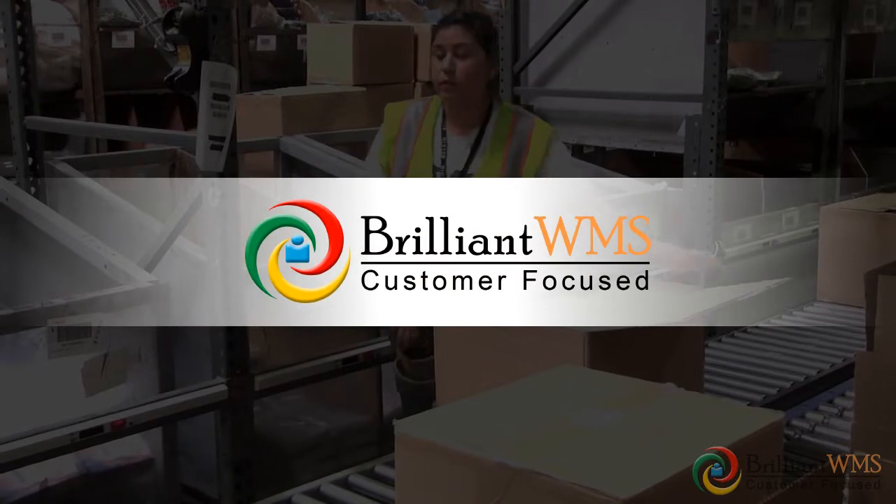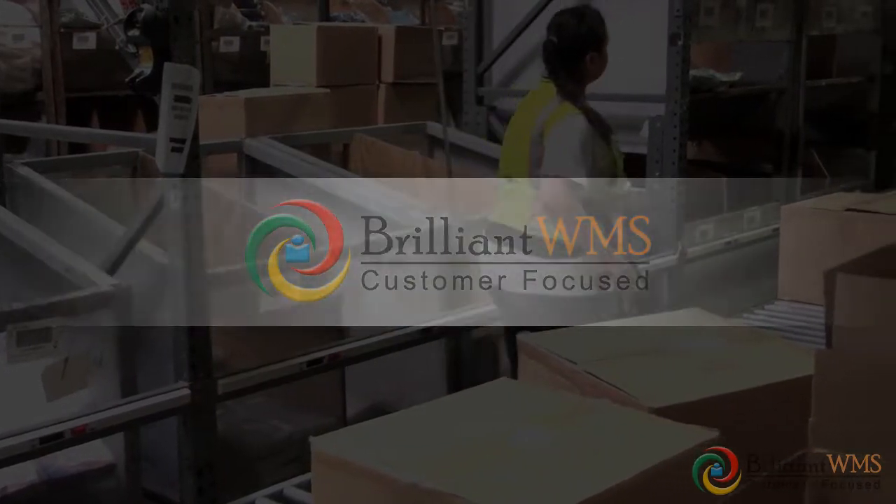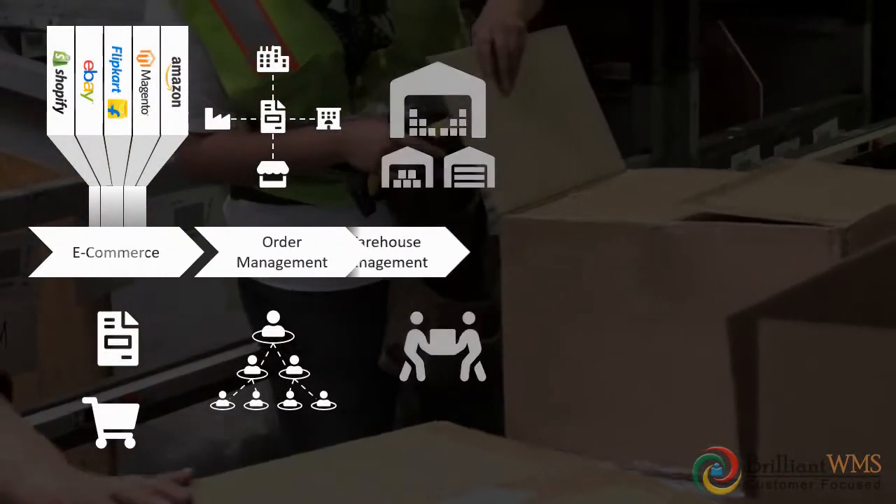Brilliant WMS — multiple problems, one solution. From e-commerce to 3PL.